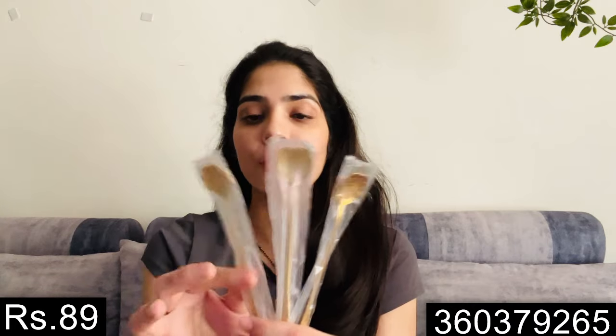Next I bought this set of different decorative spoons. I have a little issue — I ordered 6 pieces but I received only 3 pieces. It is fine though. I paid Rs. 89 for them and you get different shapes in all the spoons, which I really like.